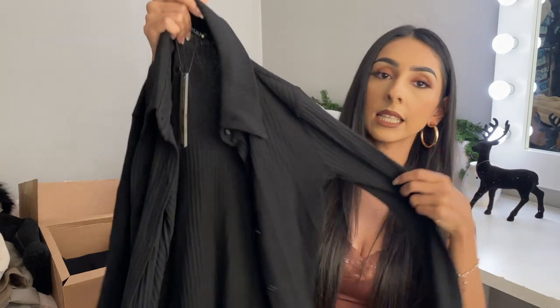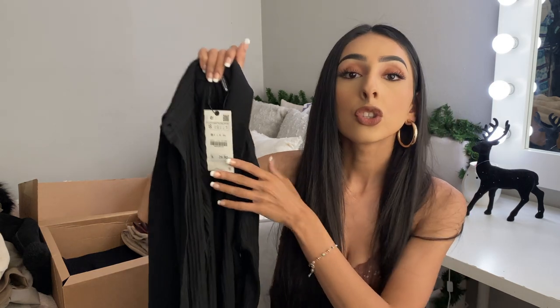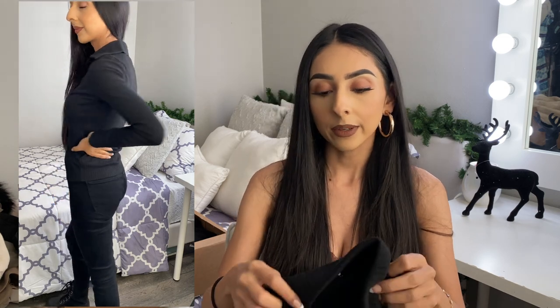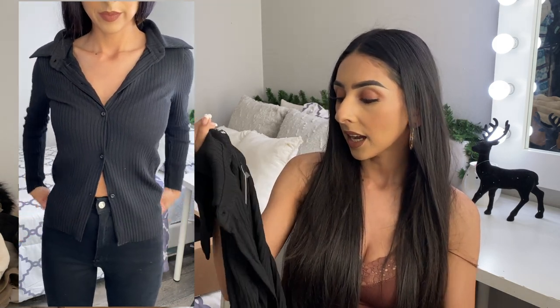Next piece is this black ribbed button-up shirt and it looks so cute on. I work in an office setting so I can definitely wear this to the office, but if you're going out somewhere you can unbutton a button and it looks super cute — kind of wear it like a cardigan, especially with some leather pants. It's a ribbed shirt — it was $29.90 but it was also part of the sale and I got a size small.